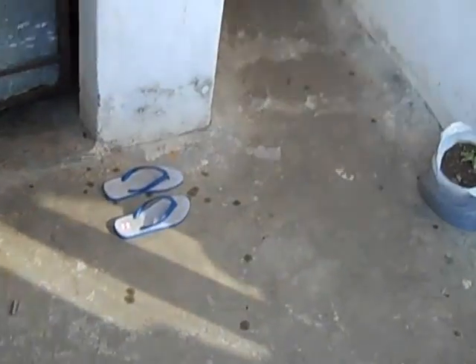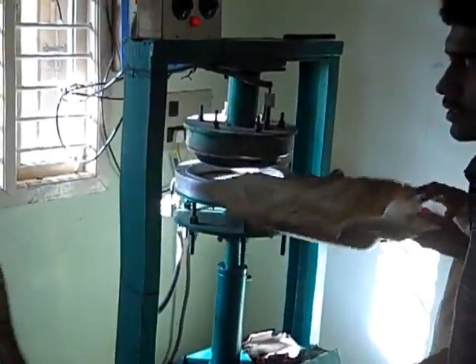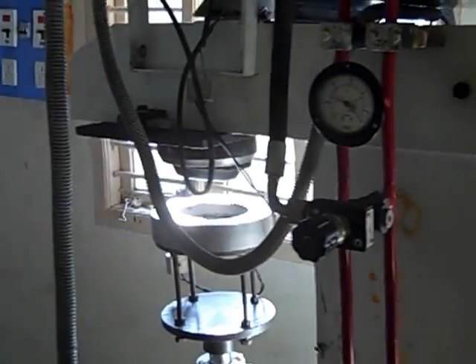This is Sunil's residence combined with his manufacturing unit right now, with the residential and manufacturing spaces separate. There is a two-headed hydraulic machine and a synchronized hydraulic machine. These are automated and come with timers — you can see the timer panel here.